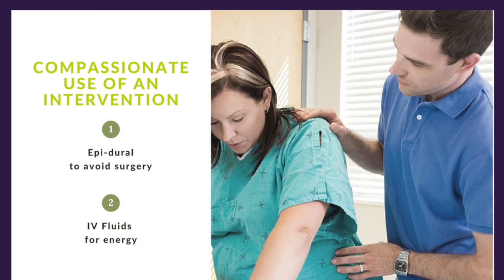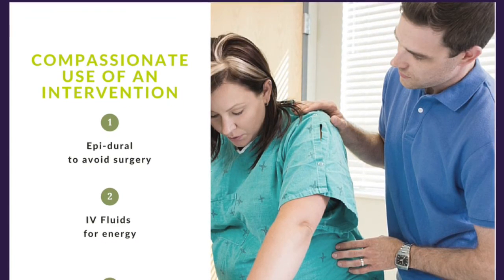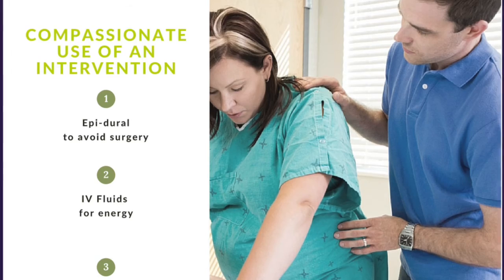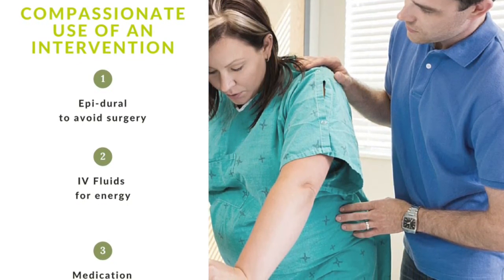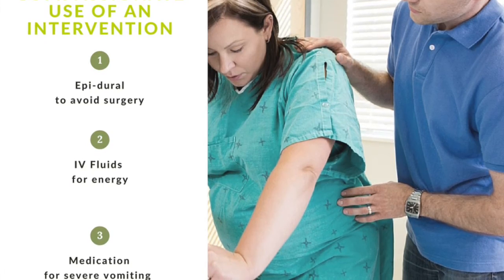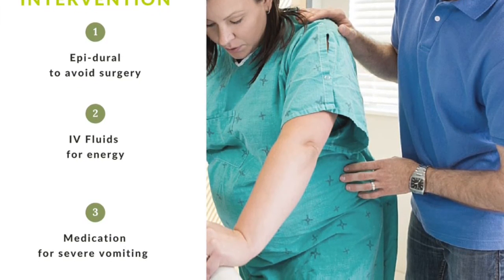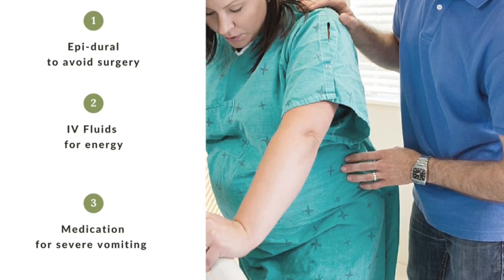Next is compassionate use of an intervention. This is when you don't start out planning for an intervention and it isn't medically necessary, but it is a tool to support you in labor. This often looks like a planned natural delivery that's gone on for a while and the parents haven't slept and mom may not have the energy to push her baby out. So we might have a discussion about how they want to proceed. They can elect to keep the course — and if they get too tired they might end up giving birth by cesarean — or they can elect to get an epidural so that they can sleep for a couple hours and have the energy to vaginally deliver their baby. There isn't a wrong answer. There's only the compassionate use of an intervention available if you decide that you want to use it.